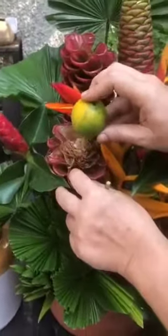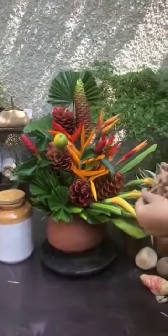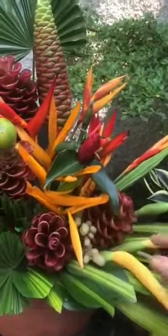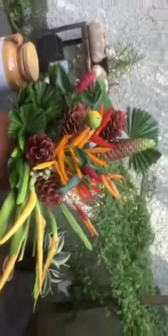Next is areca nut, which is also known as supari, and some michelia champaka fruit, which are also known as safa fruit. My traditional arrangement is all ready now. If you like it, please subscribe — thank you!